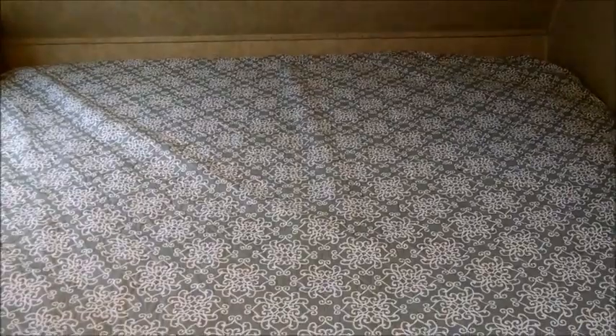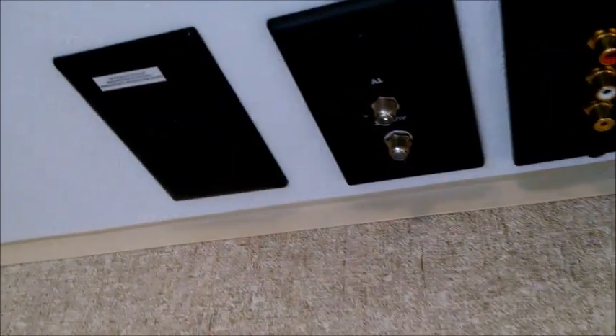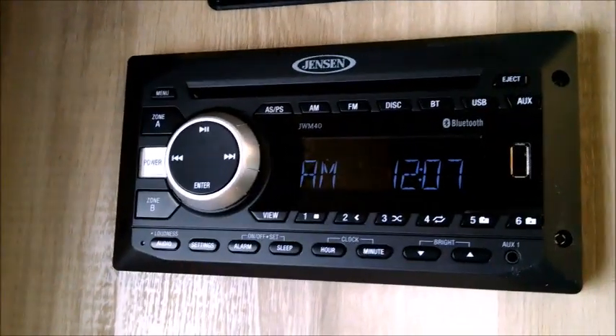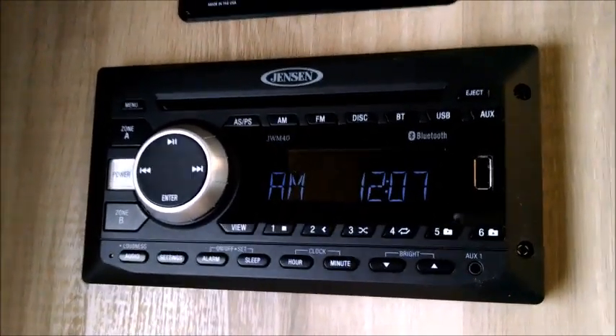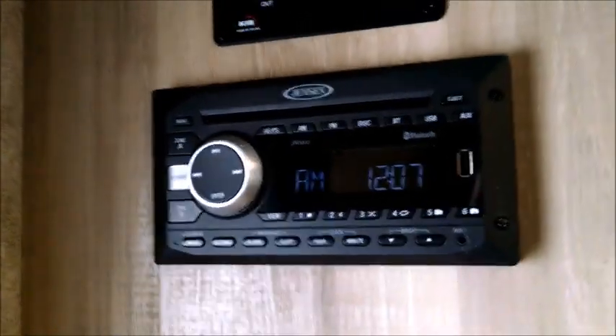Walking into the front, we have the master bed with storage below and outside access. There's nice cabinetry with lots of overhead storage. You have a TV backer in the wall if you want to mount a TV, plus cable and satellite hookup. It's got the TV antenna on the roof with the power booster, 110 volt power, and audio and video feeds from the built-in Jensen brand stereo CD/DVD system with Bluetooth — so you can play music right from your phone or smart device. There are outside speakers and inside speakers as well.